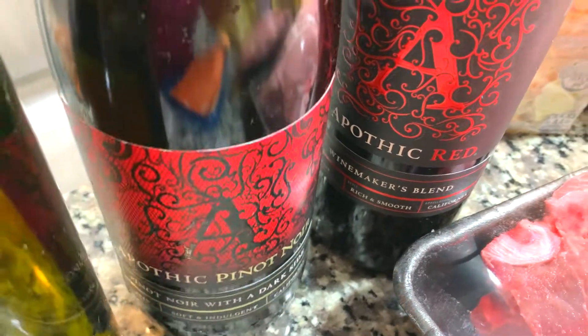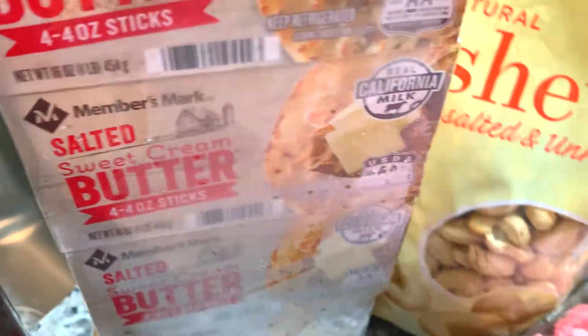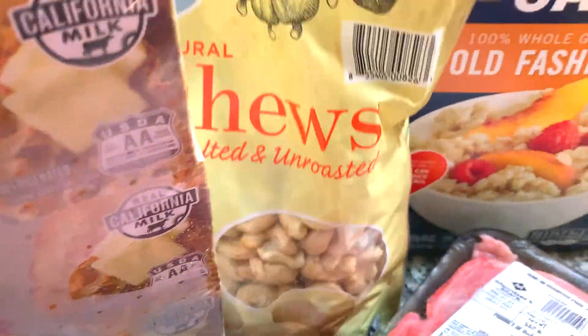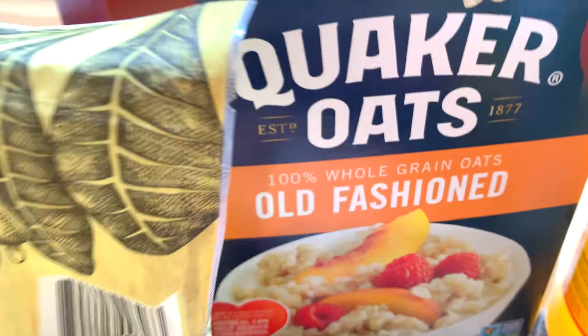I needed some avocado oil and I like this big 34 ounce bottle that was $7.99. I have a couple of bottles of Apothic wine that was $7.77. I have sweet cream butter and a bag of cashews — the cashews were ten dollars.